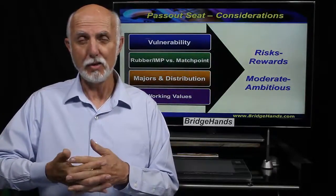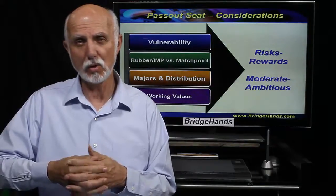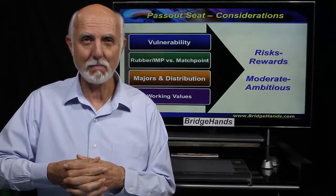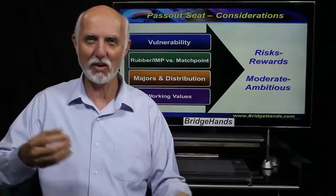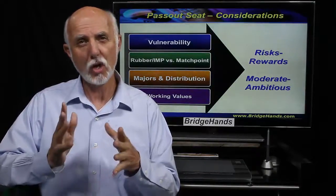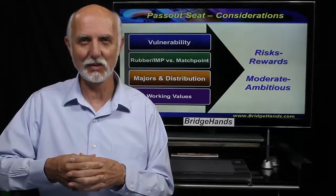The game format matters too. In a duplicate match-point game we want a good board, so we compete more aggressively than in social rubber bridge or IMPs format, where part scores don't mean as much as game bonuses. We certainly don't want to push the opponents into a game. Finally, look at working honors — aces and kings, ace-jack-tens, ace-queen-tens — that work together, plus intermediates like tens, nines, and eights.